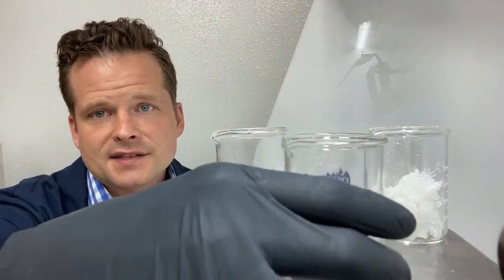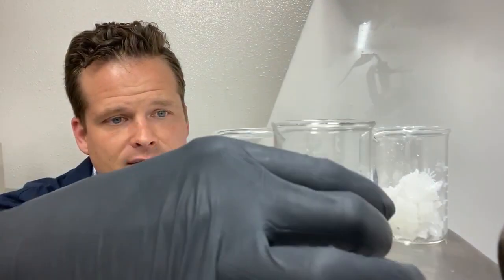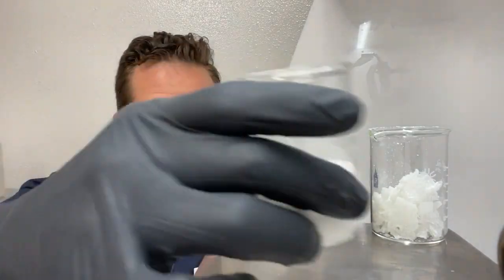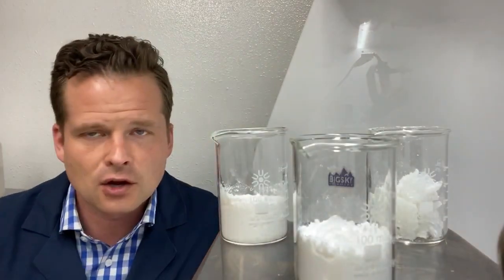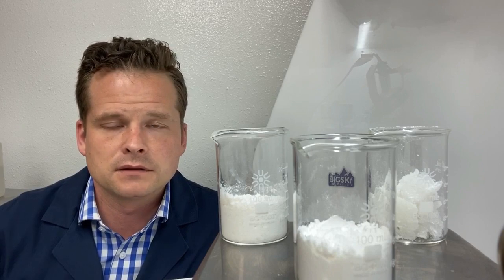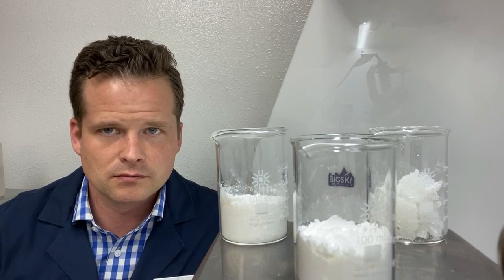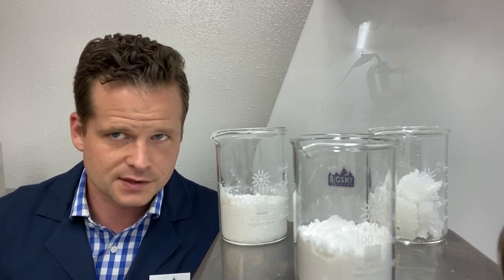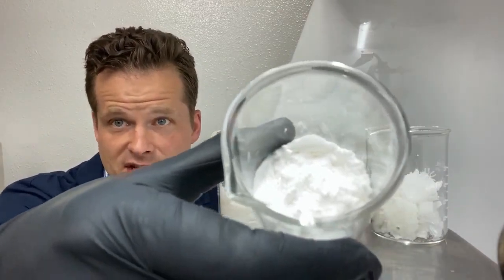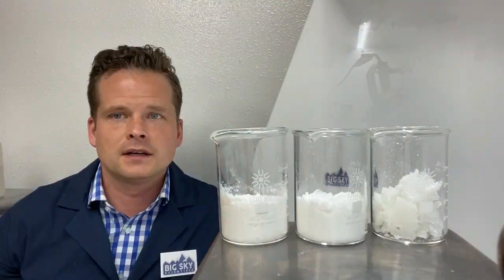Our standard grade CBD isolate will be bright white in color and fluffy by nature. It will have very minimal terpene smell and is guaranteed to test above 98% potency — but really it will generally be a 99% potency product. This is what you're shopping for if you're comparing us to other brands, as for most CBD companies this is the standard offering.